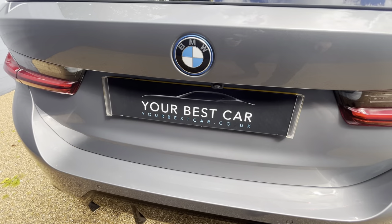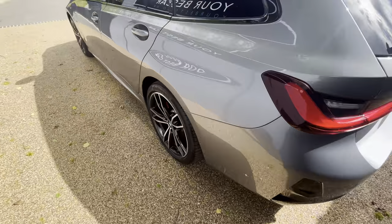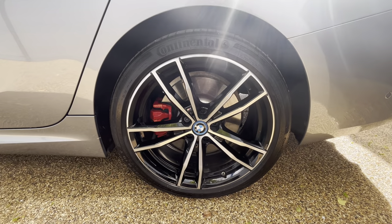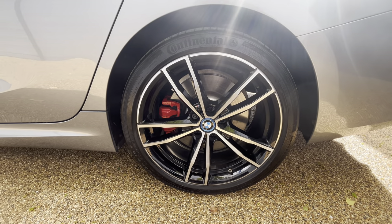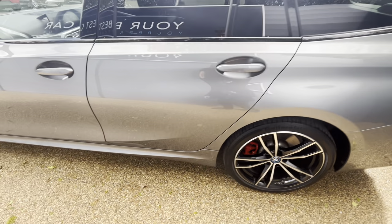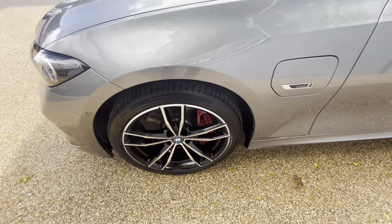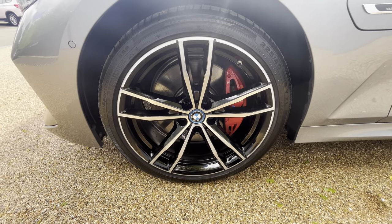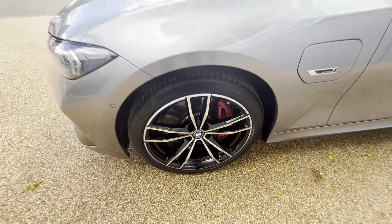The car also has a reversing camera. Onto the nearside — I'll show you this nearside rear wheel, again in fantastic condition, unmarked, just looking brilliant all round. You've got your charging point as well, as this car is a plug-in hybrid powered by a 2.0-litre petrol engine and a 12kWh battery pack, producing 292bhp.